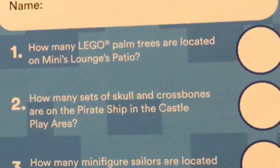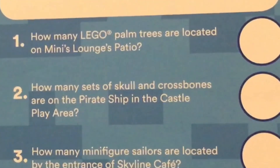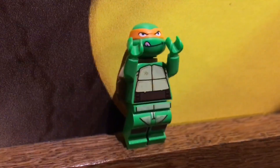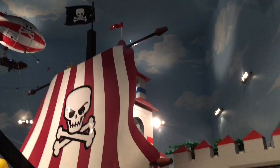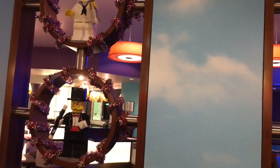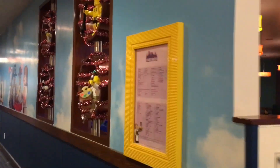What are the questions? Family Toy Review here — I forgot to shoot footage for question number one, but the answer is five. Question number two: how many sets of skull and crossbones are on the pirate ship in the castle play area? I see one... and two. There's two. Question three: how many minifigure sailors are located by the entrance of Skyline Cafe? There's one right there, and another. So there's two sailors. Great job guys.